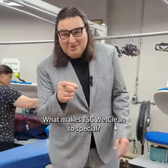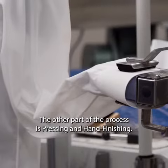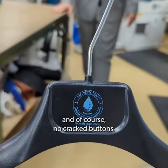What makes TSC WetClean so special? Well, cleaning is only half the equation. The other part of the process is pressing and hand finishing. And as you can see, all our presses are covered in Teflon to prevent things like fabrics going shiny and, of course, no cracked buttons.